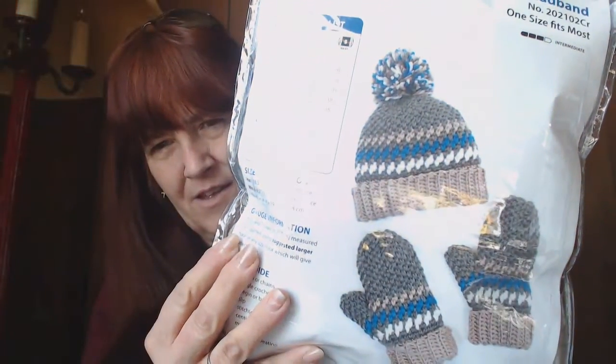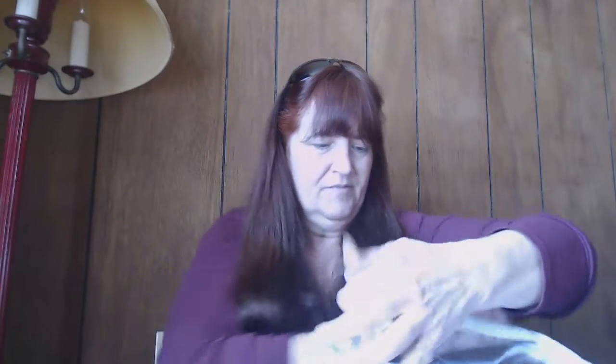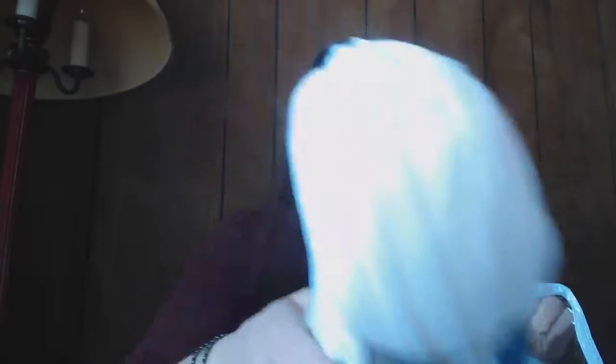There's the package itself. It's got six skeins of yarn in there. I should probably take those out for you guys to see them pretty good. I don't even know what kind it is. Lana Maxi Dulcate. And that's a pretty blue — it's darker than it's showing up on the camera. White. And it's that Lana — Delicate, I think it's supposed to mean.